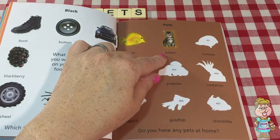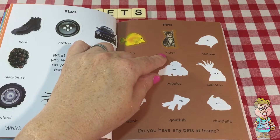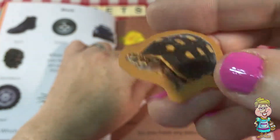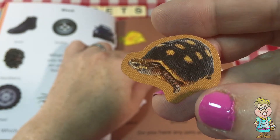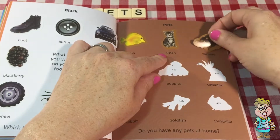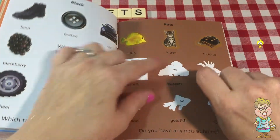Here's a tortoise. Do you have a tortoise for a pet? They have a hard shell, and they have a mouth that bites. They snap their mouth at things.